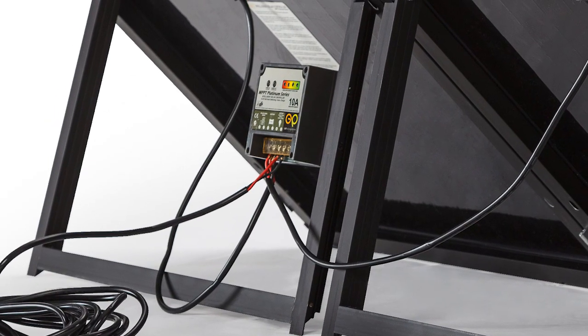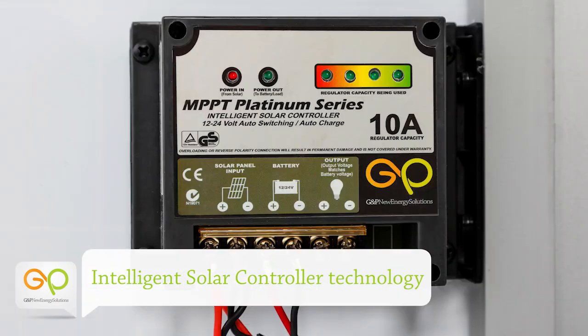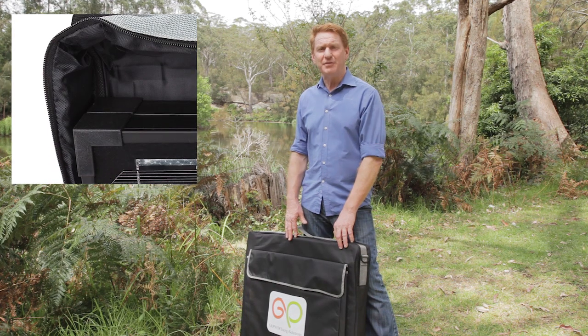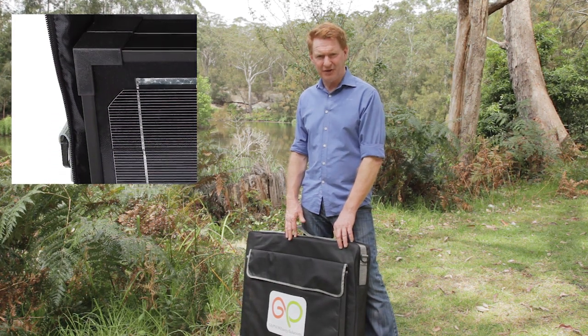GMP solar kits come with platinum series regulators which feature a built-in battery charge indicator and overcharge protection, so your battery will perform for longer. They come with tough bags with thick padding for extra protection.